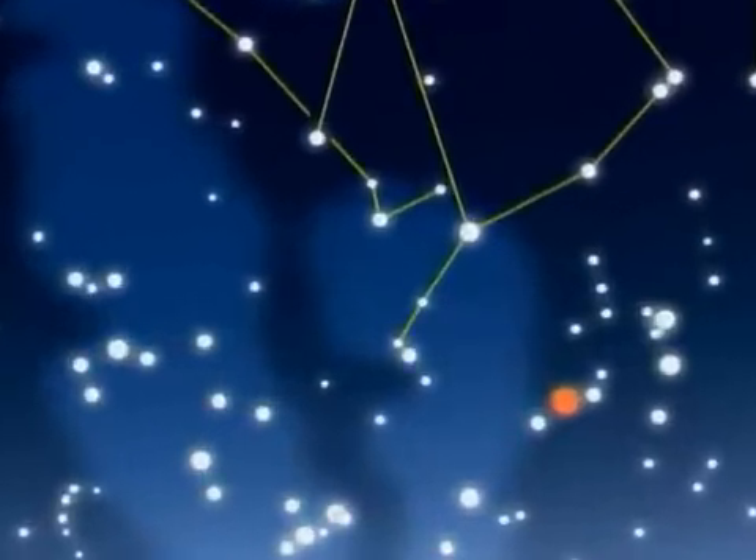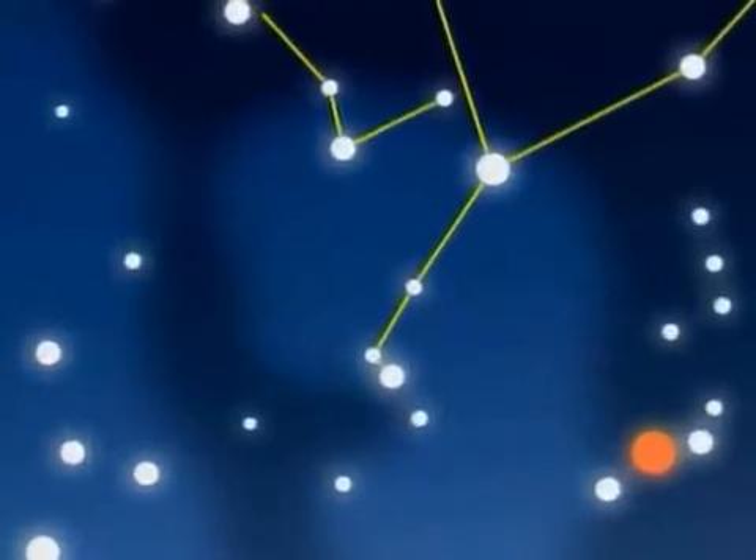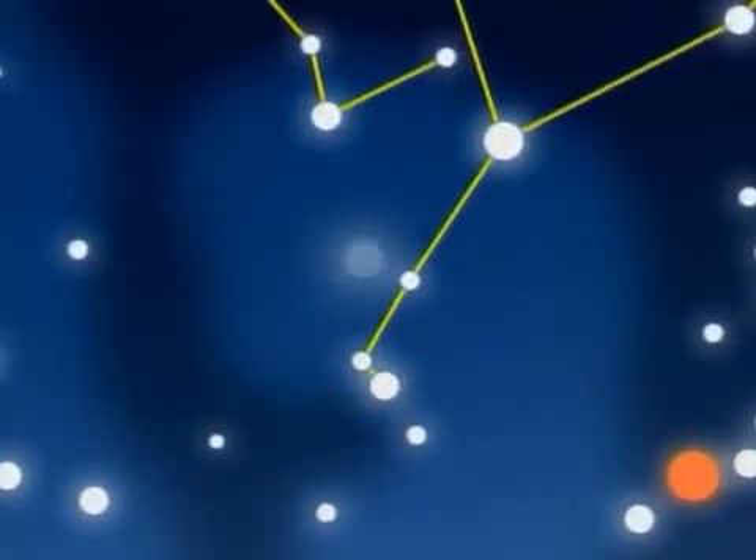Ophiuchus is where the last supernova was seen in our galaxy. Called Kepler's Supernova, it erupted here in 1604.